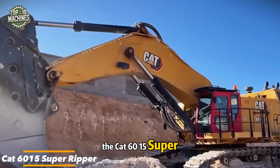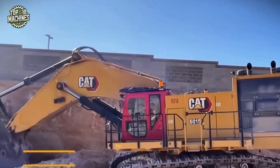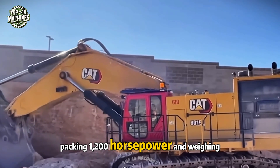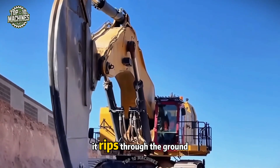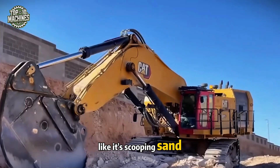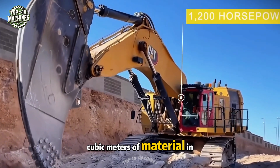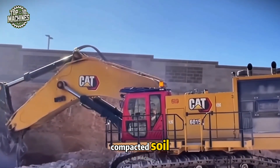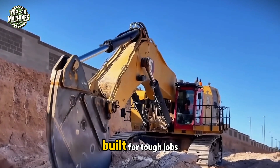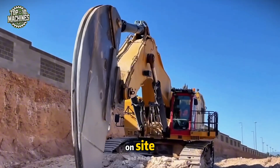The CAT 6015 Super Ripper stands tall among excavators — a true beast in the dirt. Packing 1,200 horsepower and weighing 143 tons, it doesn't just dig, it rips through the ground like it's scooping sand. Its massive arm can haul up to 65 cubic meters of material in one go. If you're facing rocky or compacted soil, this machine won't flinch. Built for tough jobs, the 6015 is all about unmatched strength and reliability on site.